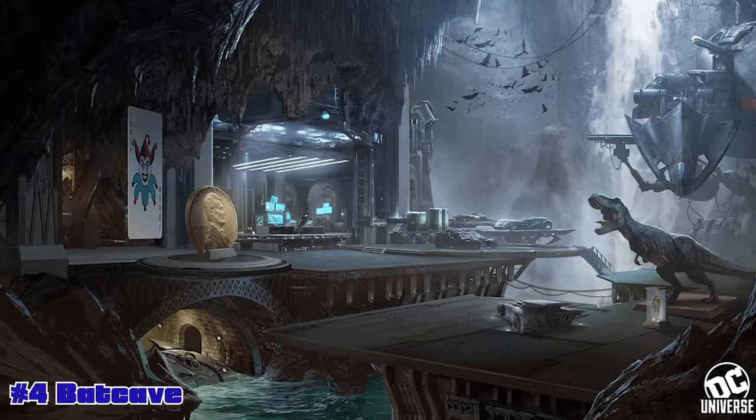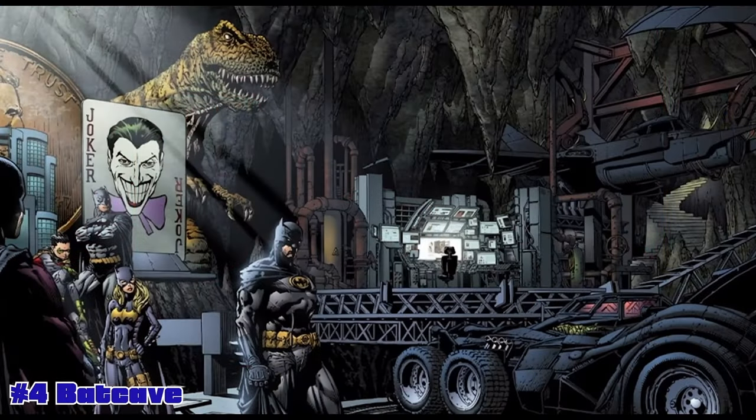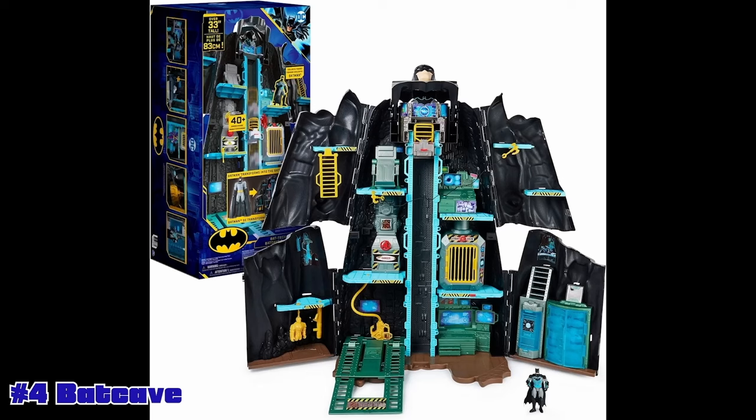Speaking of that same style, another one that would work great is our number four: the Batcave. I think the way they represented it in the Flash movie is almost exactly how I would like them to actually make a playset like that — it's got multiple different stages. You have your Batmobile, and obviously not the mini Batcaves that have come before, which were just kind of a little fold out with a computer and a chair.